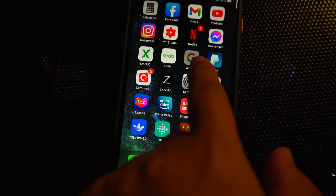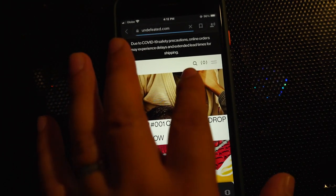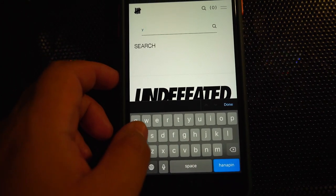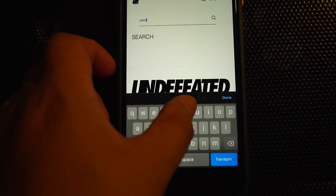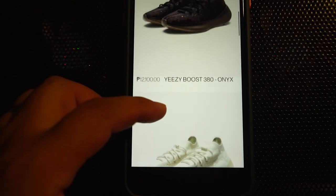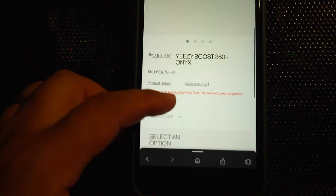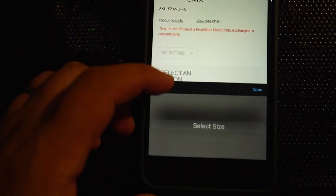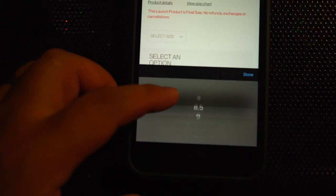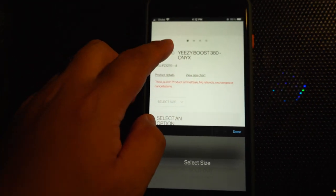So when you go to Google, just type Undefeated and go to Yeezy. And this is still sitting. The Onyx is still sitting, guys. Look at that — few sizes left. So there is the 8, 8½, 9. And actually, that's my size. Still sitting.